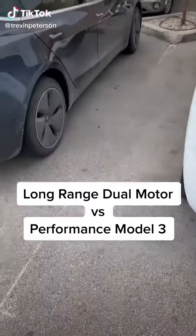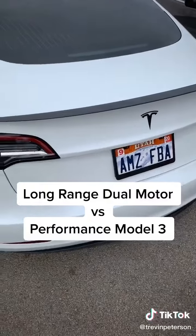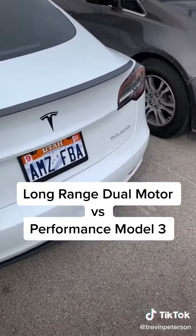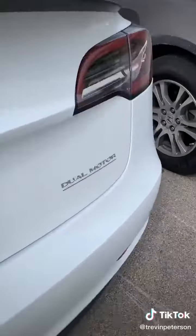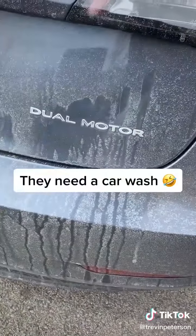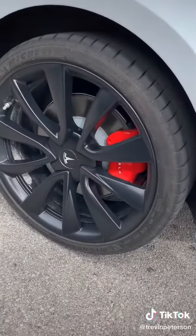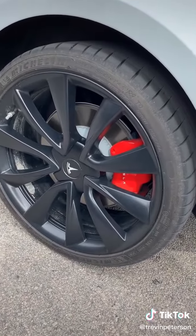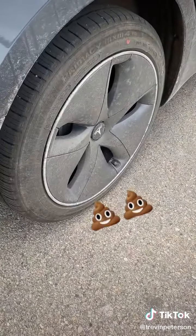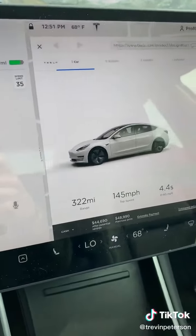Here's the difference between the dual motor and the performance. The performance has this carbon fiber spoiler and the red underlining right there. If you come over here, the dual motor doesn't have the red underlining. The next biggest difference is the rims — these rims with the huge red brake calipers, versus these, which honestly I think are ugly as crap.